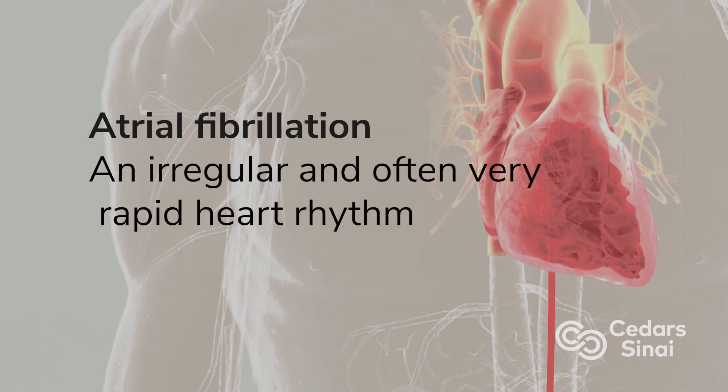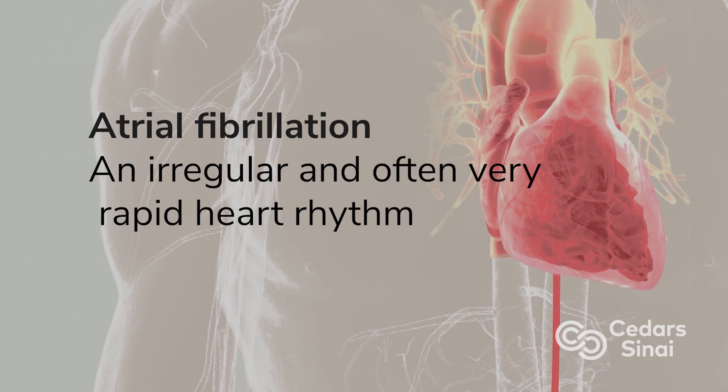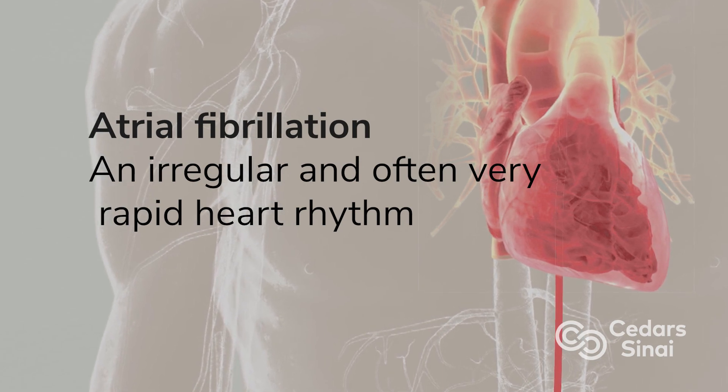The most common condition we treat is amongst an older population, which is atrial fibrillation — the most common cardiac rhythm problem worldwide. But we also deal with patients that are born with certain congenital arrhythmias or rhythm problems.